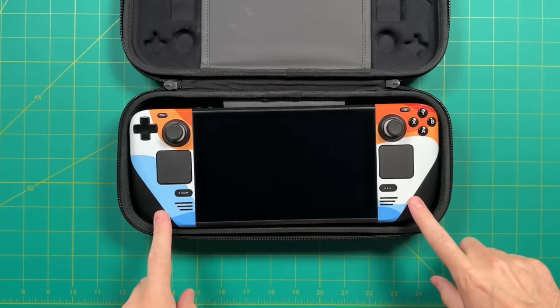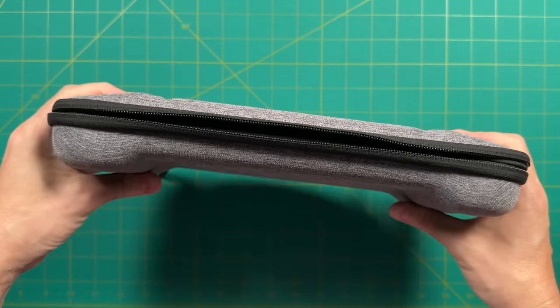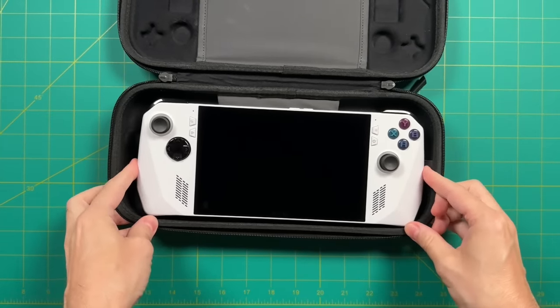The Steam Deck is larger — it has trackpads on the front which add to its size, and because it has a 16:10 aspect ratio screen it's a little bit taller as well. But my main point here is that the difference is not that significant. For example, this case — my favorite for the Steam Deck — fits it perfectly. But when you actually get the ROG Ally inside the Steam Deck case, it actually isn't a big difference; there's a little bit of wiggle room but not much.